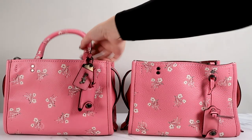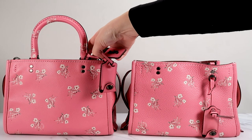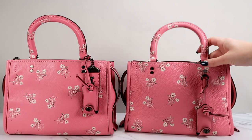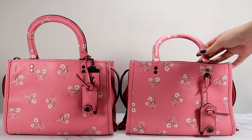On the normal one, the tags are just attached to the handle like on the normal Rogues. And then on the sample one, they're attached here at the little loop. But other than that, these bags are identical.